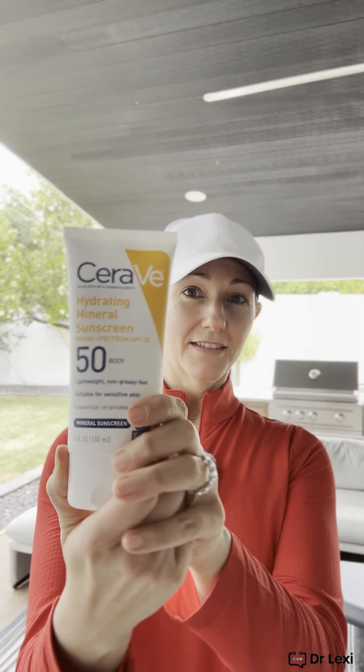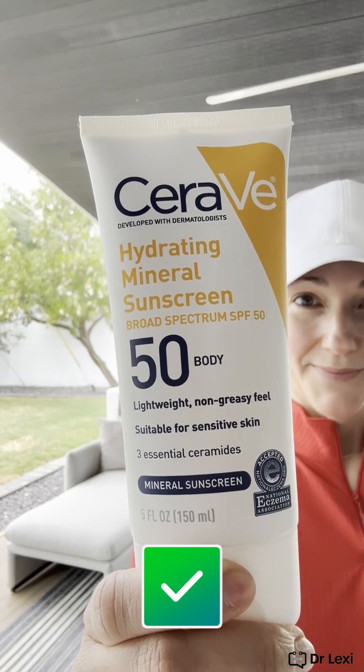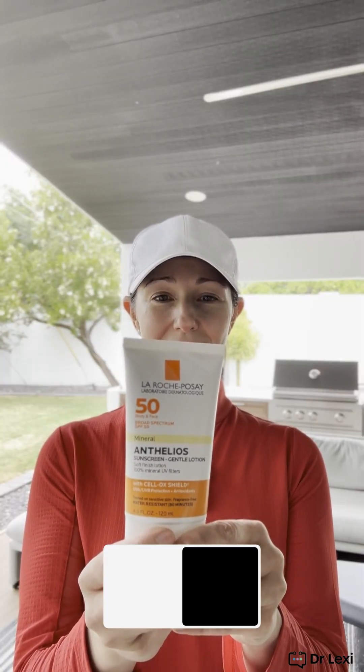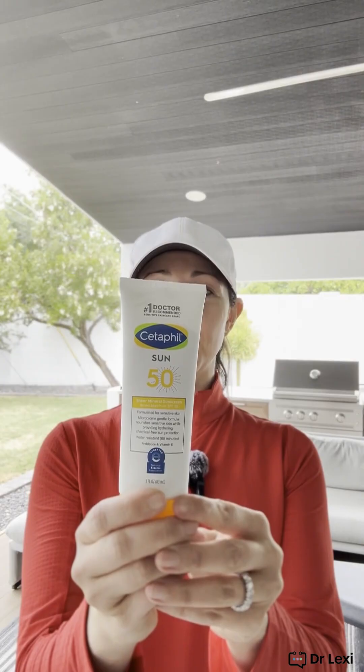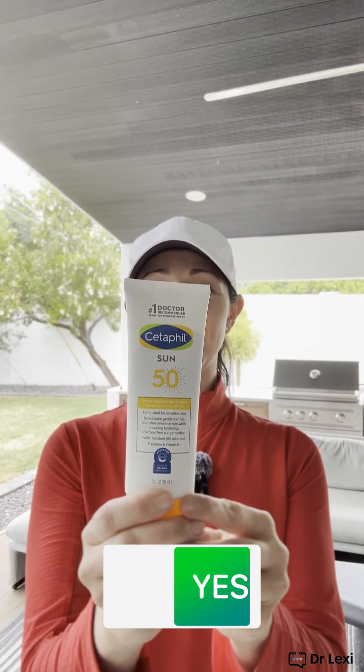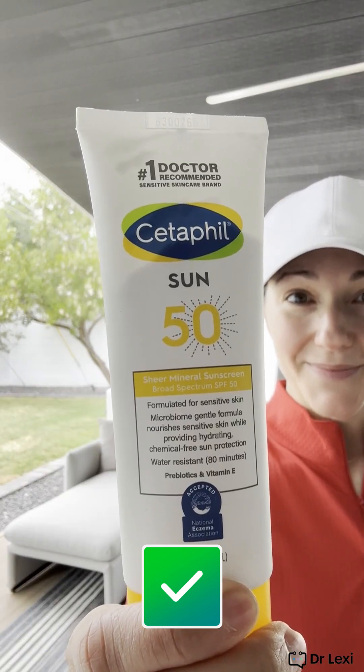This one right here is CeraVe SPF 50. Two ingredients: titanium dioxide at 9% and zinc oxide at 7% — mineral sunscreen. Another mineral sunscreen here has zinc oxide at 15% and titanium dioxide at 5% — also mineral sunscreen.